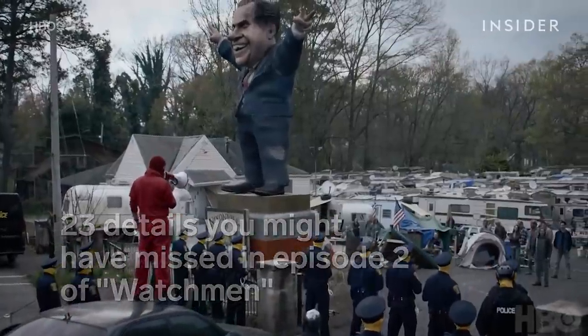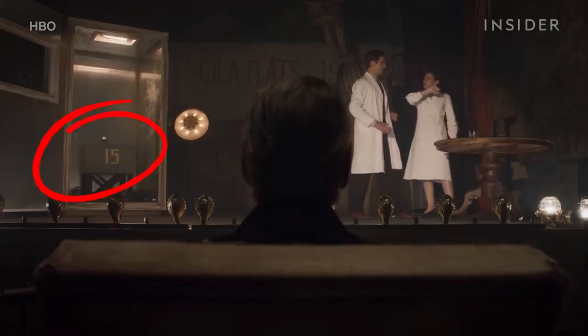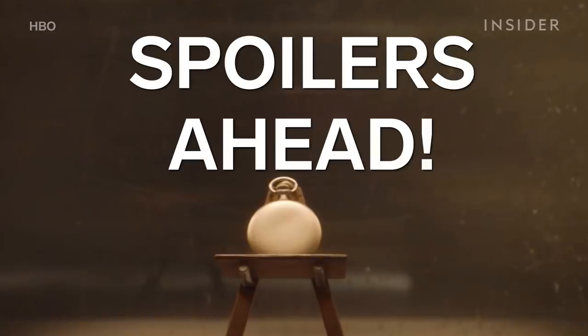The second episode of HBO's Watchmen included a few shocking plot twists and was packed with many more easter eggs referencing the original graphic novel. Here's everything you might have missed. Warning: spoilers ahead.